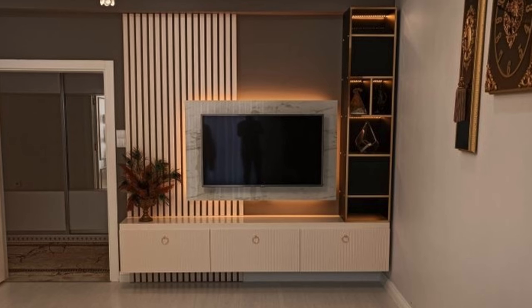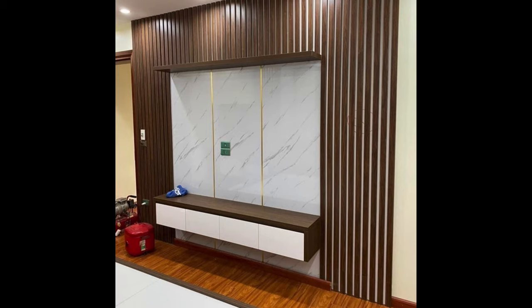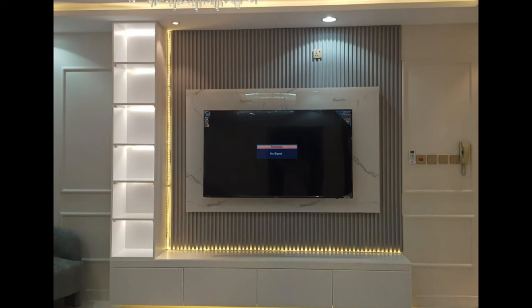Quality and durability. Invest in a TV unit that is built to last, with high-quality materials and craftsmanship that can ensure durability and longevity. Solid wood, metal, and tempered glass are popular choices for modern TV units, offering both strength and style. Look for units with sturdy construction and reinforced joints to withstand the weight of your television and other belongings. Consider the warranty and return policy when making your purchase.